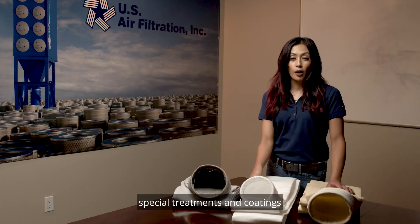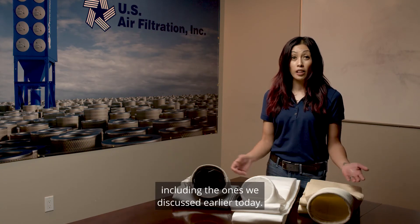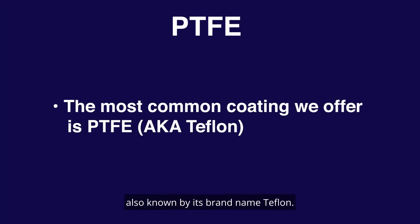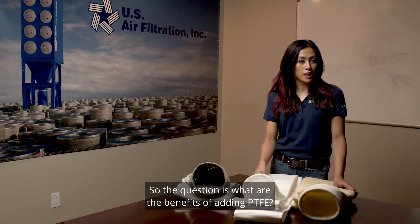Special treatments and coatings can also be added to any filter media substrate, including the ones we discussed earlier today. The most common coating we offer is PTFE, also known by its brand name Teflon. So the question is, what are the benefits of adding PTFE?